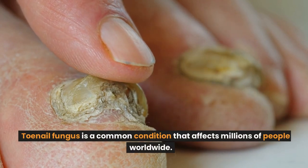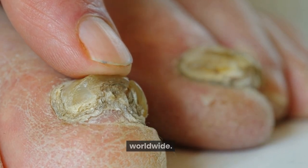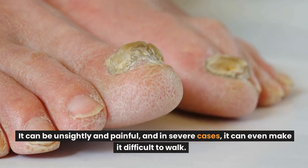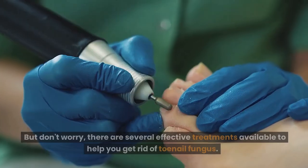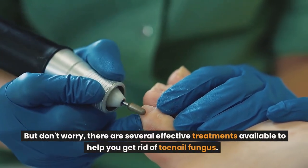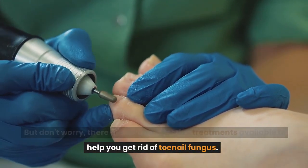Toenail fungus is a common condition that affects millions of people worldwide. It can be unsightly and painful, and in severe cases, it can even make it difficult to walk. But don't worry, there are several effective treatments available to help you get rid of toenail fungus.